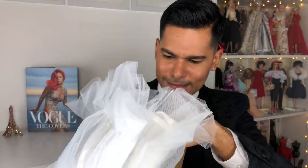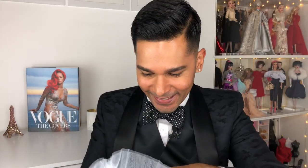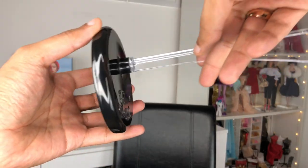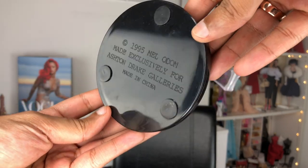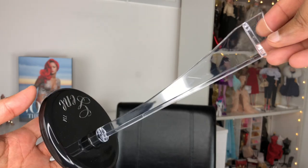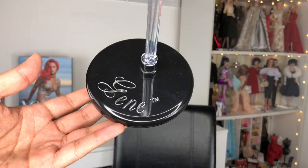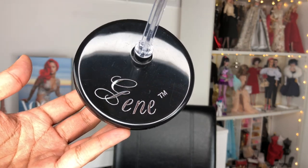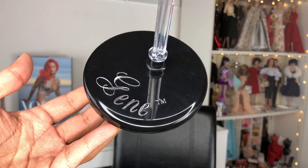Oh wow, she comes in a stand. I can see her cute little shoes. This is a lot of dress — look at all these layers. A very beautiful stand — it has little rubber bottoms so that it doesn't scoot around. The actual stand part is clear acrylic, very similar to what we see in Silkstone Barbie stands. And then the base is really, really simple — it just says Gene on it. So simple and so chic.